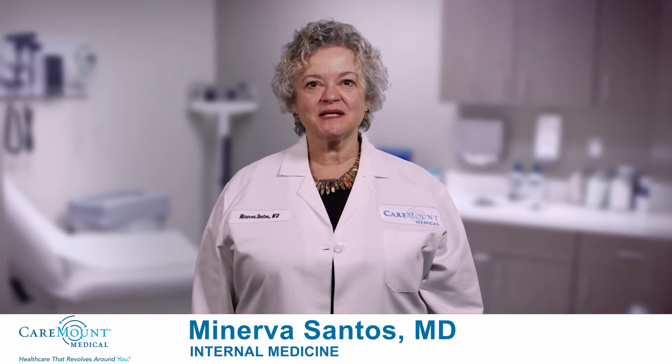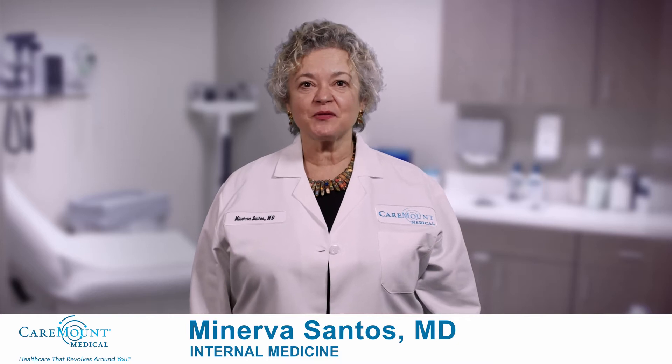Hi, I'm Dr. Minerva Santos, board-certified internist and integrative medicine specialist with Caremount Medical.